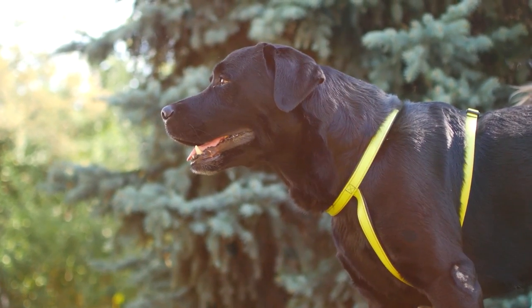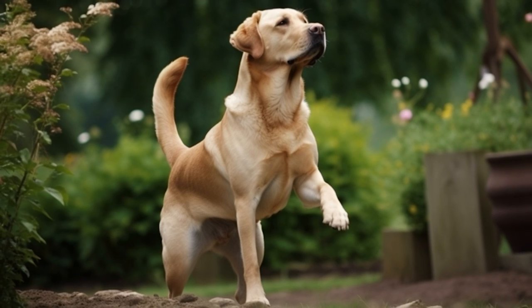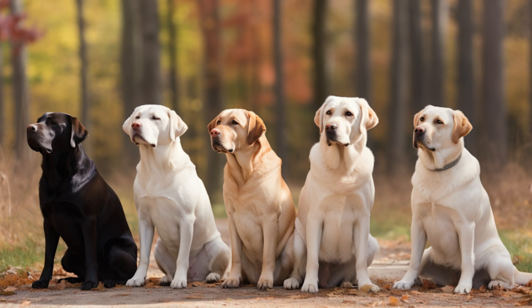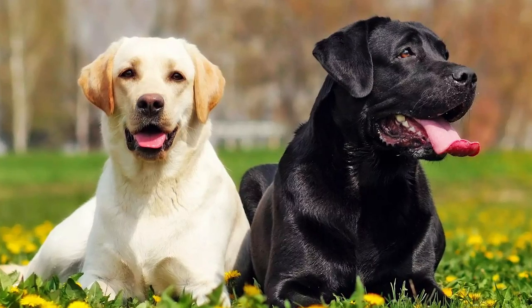Some English Labs, however, might carry their playfulness and silliness well into adulthood. Their playful and distractible nature as juveniles can be a challenge, especially if you exercise your dog in busy dog parks. But this playful silliness is part of what makes English Labs so lovable. So if you're looking for a friendly and affectionate family pet, the English Labrador retriever might just be the perfect fit for you.